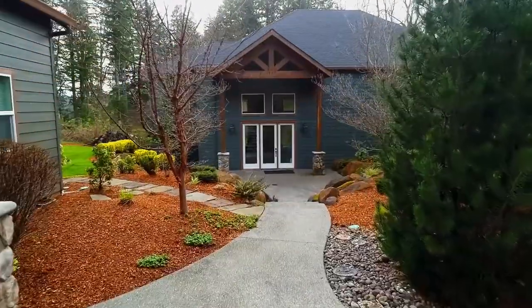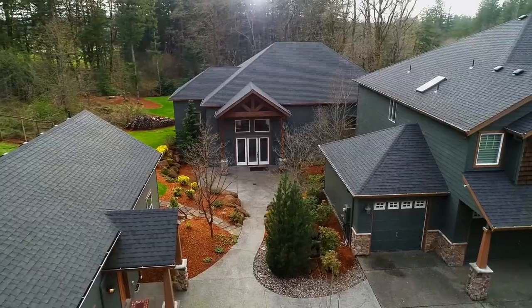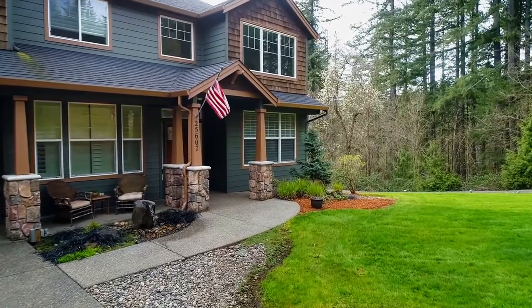An extraordinary 2,600 square foot lodge-style pool house is ready to offer the ultimate staycation. We'll have more on this amazing pool in a moment, but first we'll take you on a tour of this masterfully crafted home of more than 3,700 square feet.